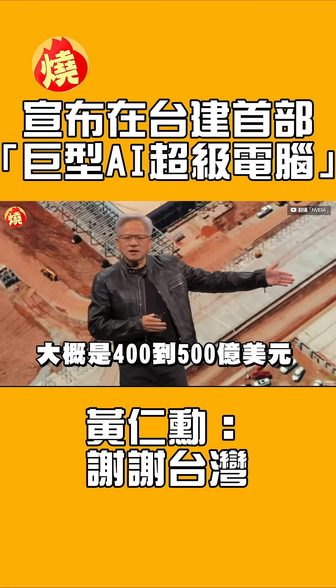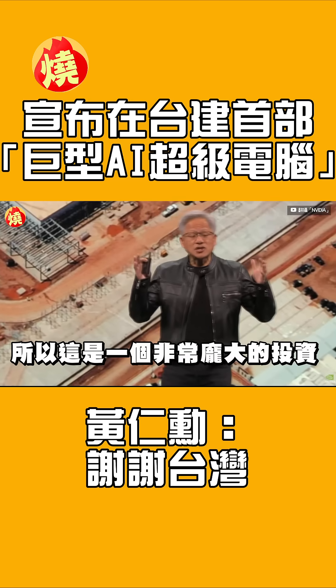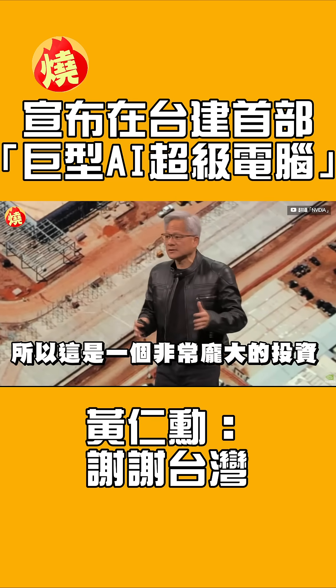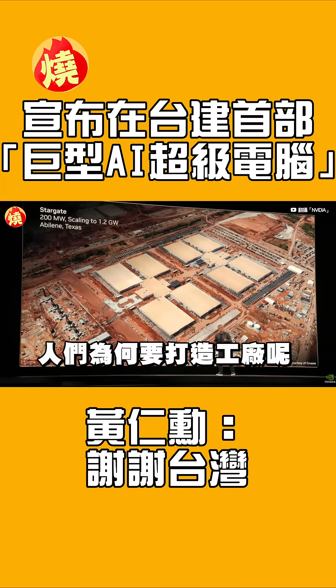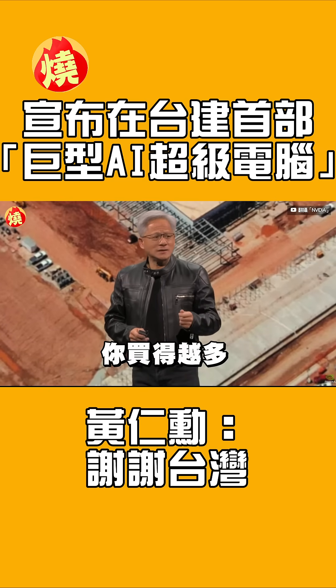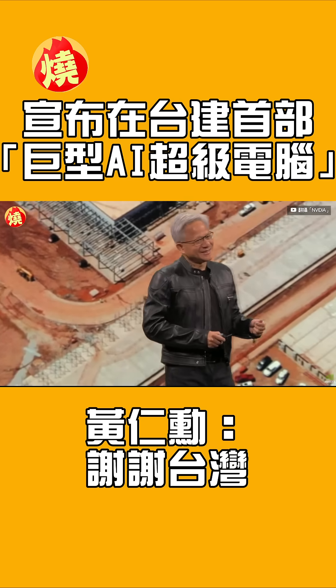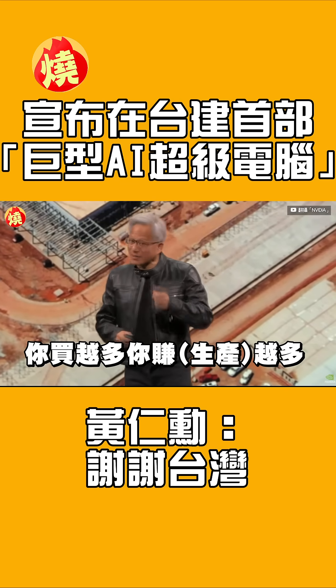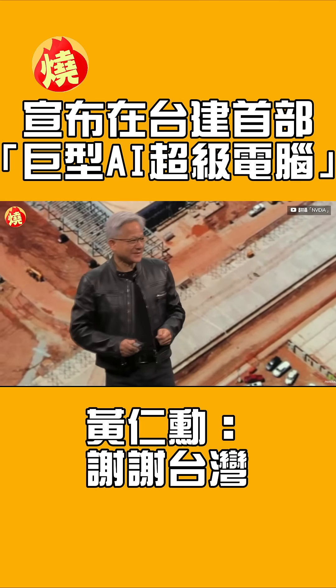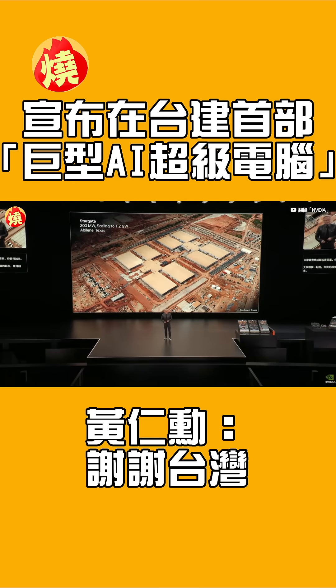These systems are $40 to $50 billion of investment. These are gigantic factory investments. The reason why people build factories is because — the more you buy, the more you make. That's what factories do.